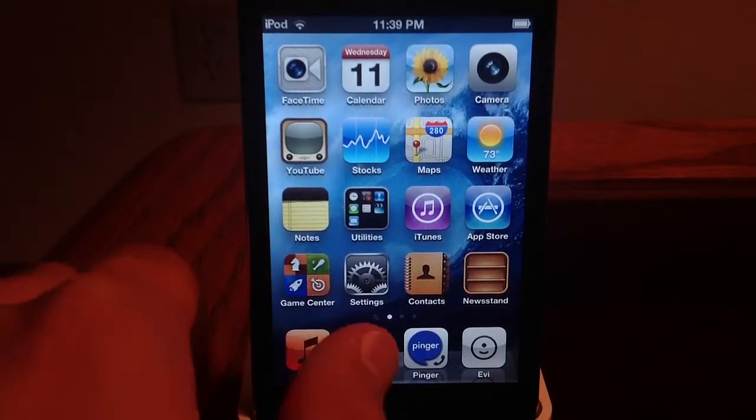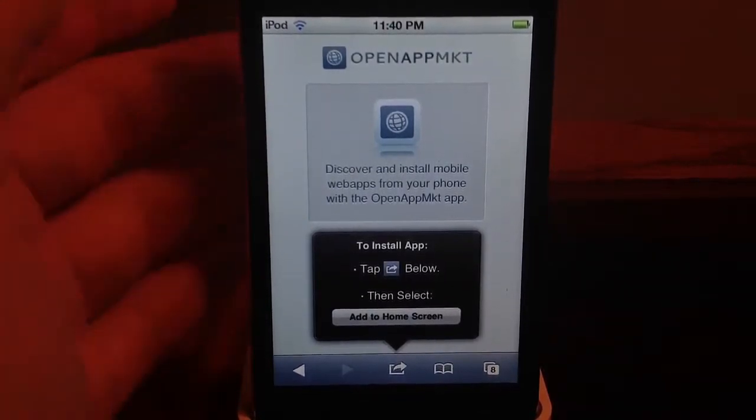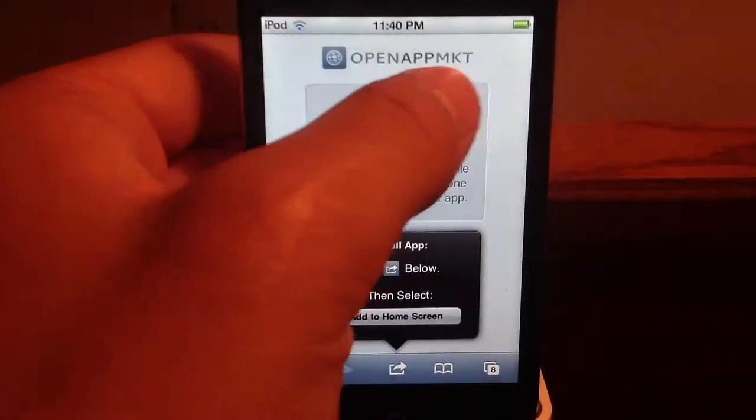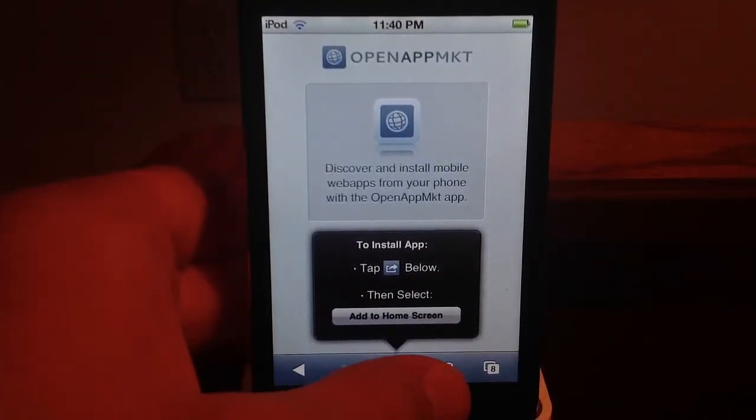What we're going to first do is go to Safari. Now you go to openappmarket.com. That's right there, and of course I'll tell you to do this.